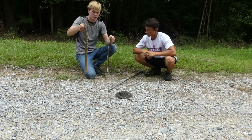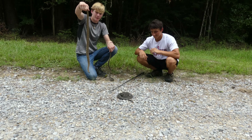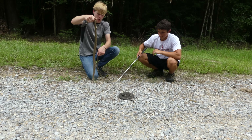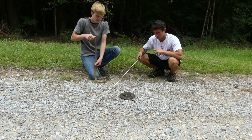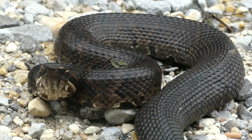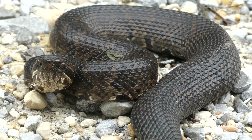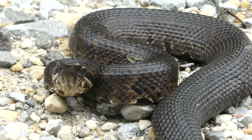The easiest thing for me: cottonmouths are so fat. This snake probably weighs as much as this diamondback even though the diamondback is much longer — he's just so fat. The only snakes I can think of that would be like that fat would be a hognose or a rattlesnake, because they just have a completely different body type than water snakes.